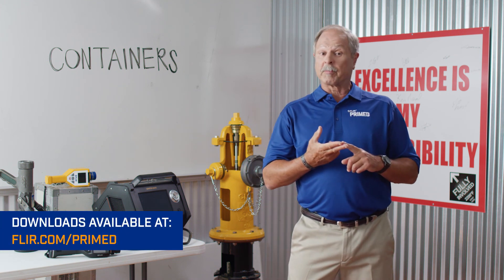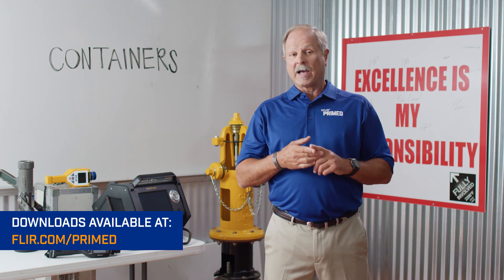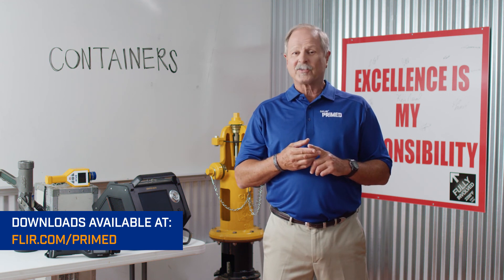Remember to get the download for this episode at FLIR.com/primed. I'm Grant Coffey — thanks for watching. I'll catch you on the next episode.